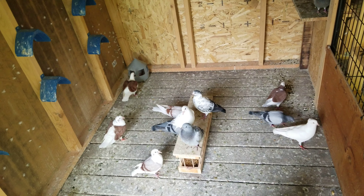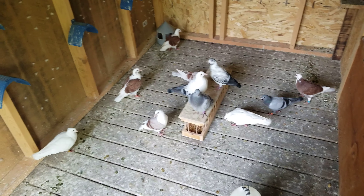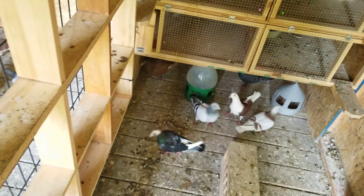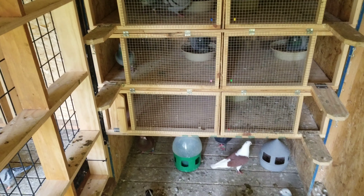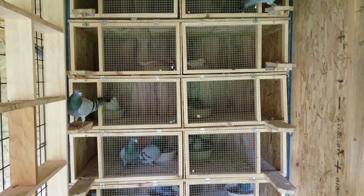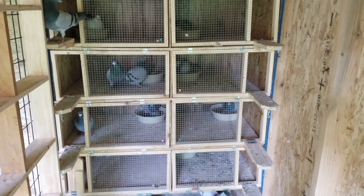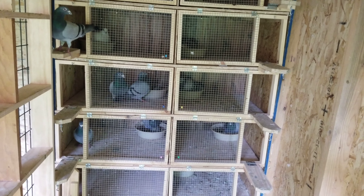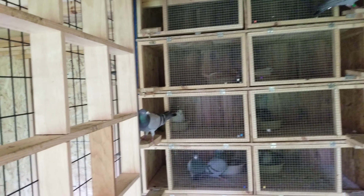I wanted to show you — I banded the Mona Lisas too. So currently all of my nests are full with eggs. Officially every single one has eggs. This pair right here were the last ones to lay, they just laid this morning. Everybody else — this pair of racers up here are supposed to hatch in a couple days, and she's supposed to hatch in a couple days as well.